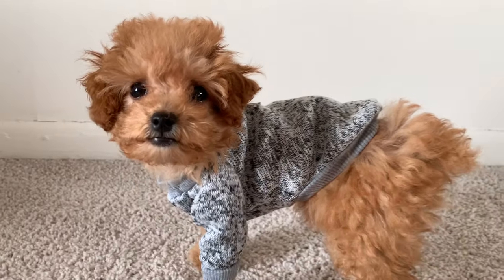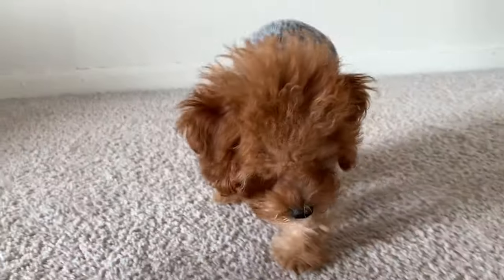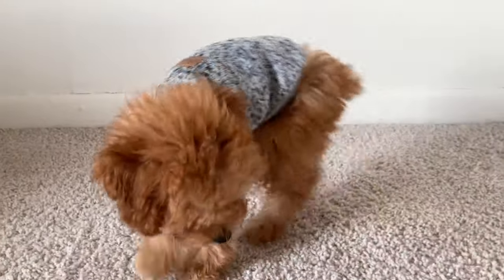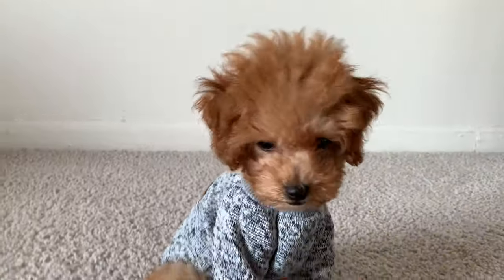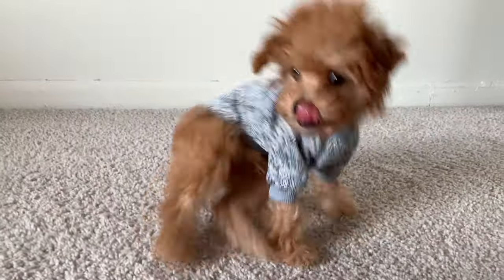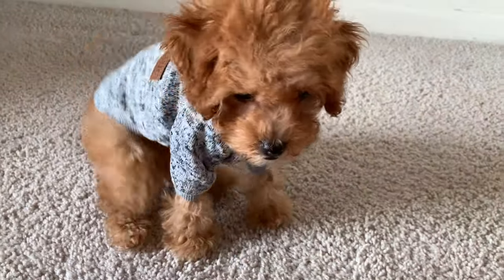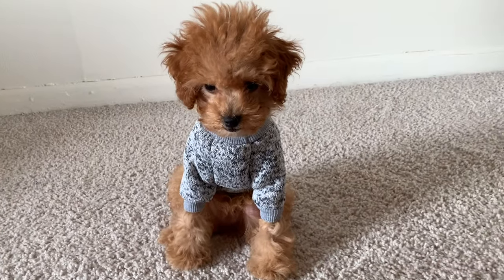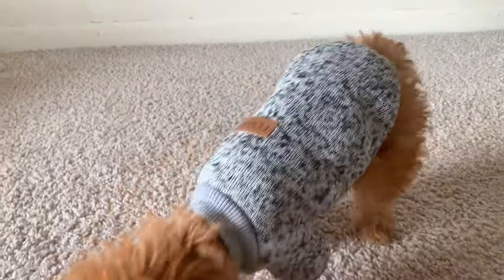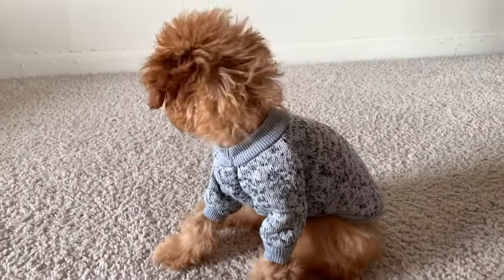Now we have GG looking adorable in this gray little sweater — I'm literally going to cry, she looks so precious. This is going to be perfect for winter and even for fall. She looks like she could be snuggled up by the fireplace drinking hot cocoa and reading her favorite book. Great material, and GG liked it because she likes any outfit that doesn't have pants, so she was very happy.